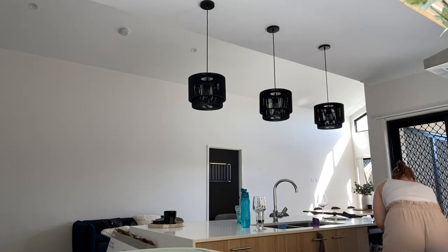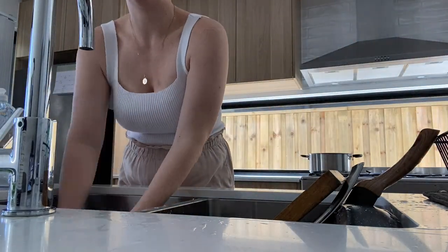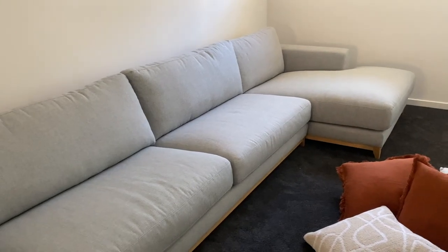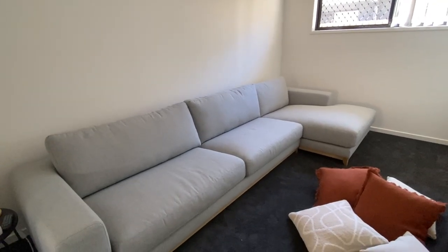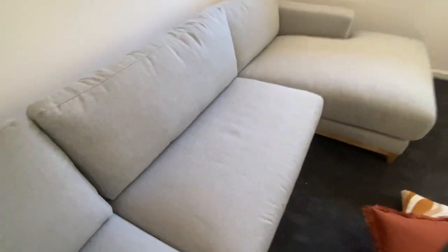First things first, we need to clean up. All right, ready for the couch reveal? Here she is — our beautiful Nick Scali Spencer couch. It's a four-seater along here and then we've got the chaise, so all up it's like a six-seater. I wanted a nice big cozy couch and this still looks modern and stylish but is so cozy — like it is just divine.